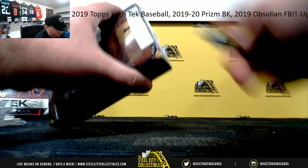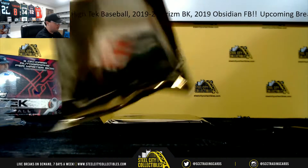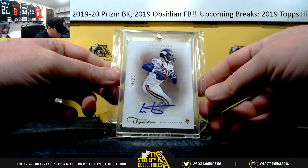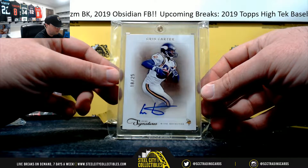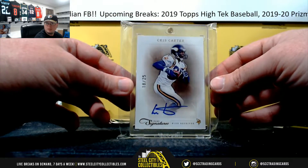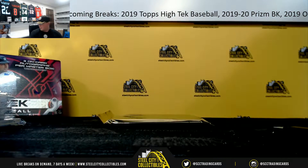And our third and final box. A lot of nice hits in these, I really like this product. It's going to be numbered out of 25 — Prime Signatures, Chris Carter. It's from 2012 Prime Signatures. Of course, he was known for only catching touchdowns. 18 of 25, Chris Carter.